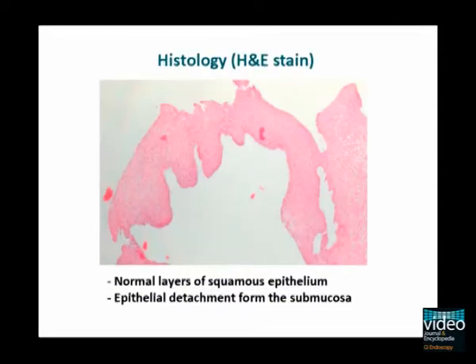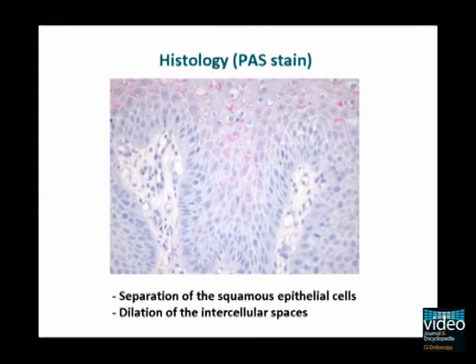Histology revealed squamous epithelial detachment from the submucosal layers. There was clear dilation of the intercellular spaces as shown in the periodic acid-Schiff (PAS) stain.